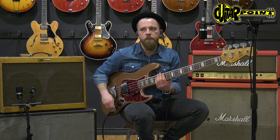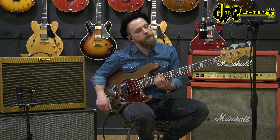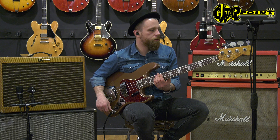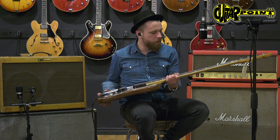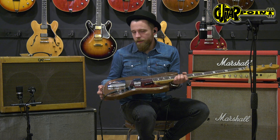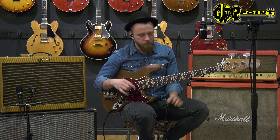Hello everybody, my name is Stefan Kahne from Guitar Point, British Guitars in Maintal, Germany. Today I got a 1967 Fender Chess Bass in Fire Mist Gold. It's a re-fin, but it's a very old re-fin, so it's got all the black light stuff. It's nitro in the club.